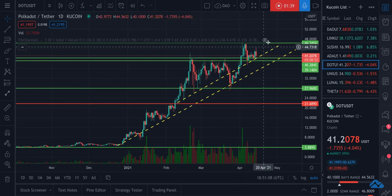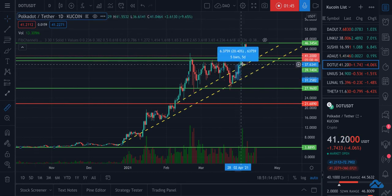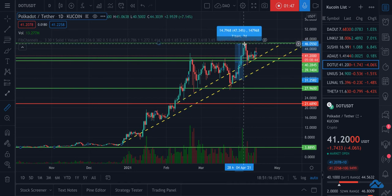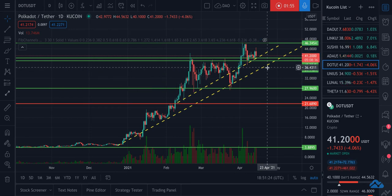And then we're going to see another price discovery mode. I mean, as you can see here, when it bounced off of this one, we went up 47% in seven days. I would definitely take another 47% in seven days kind of situation.